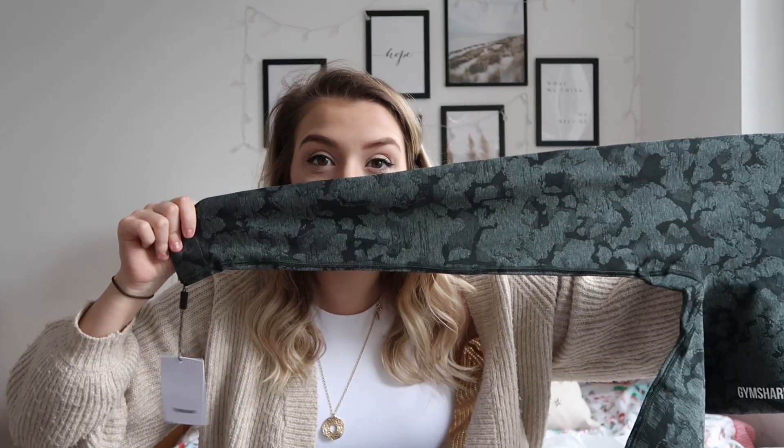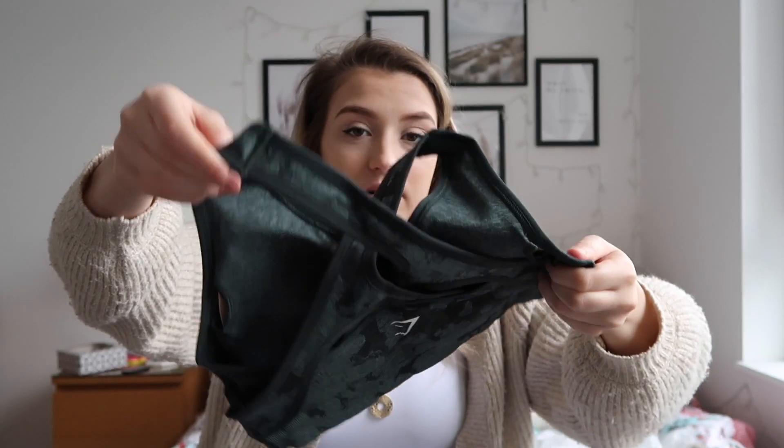The next set I'd had my eye on for a while — they're called the Adapt Camo Seamless leggings and I got them in obsidian green. They look so sick! They've got a bum scrunch at the back to accentuate your bum. I also got the matching bralette. I tend to get bralettes because I can cover them or not. The back is the coolest bit — look at it — and the front is like a cross design. I got both in a small.